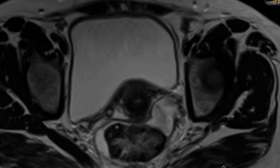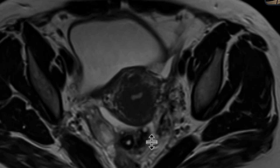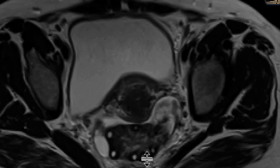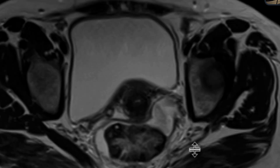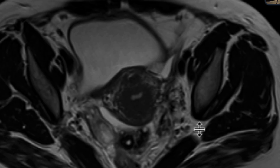However, the left ovary looks abnormal. You can see that it is enlarged compared to the right, and it has very heterogeneous T2 signal within the stroma — it looks intermediate to hypo-intense. It also looks like it's placed right posteriorly to the uterus, almost like it's displaced from its natural position more on the left side. So that in and of itself is concerning for torsion.